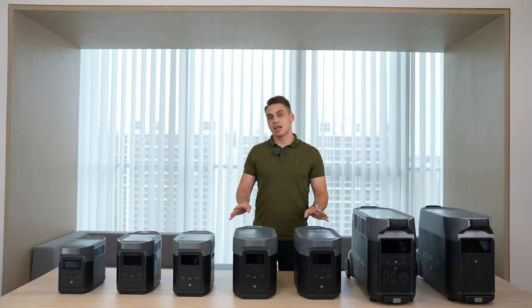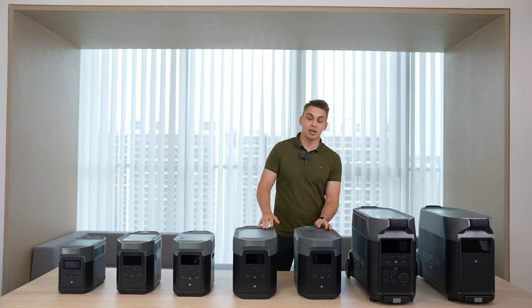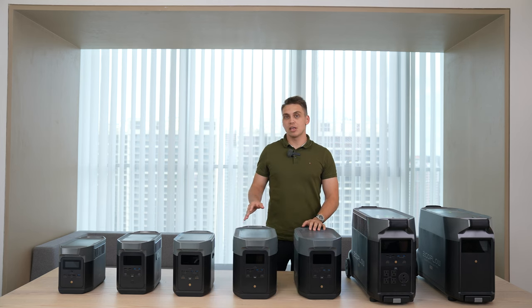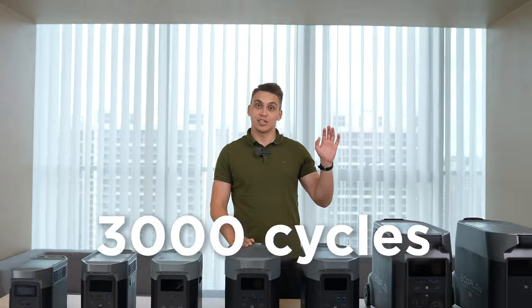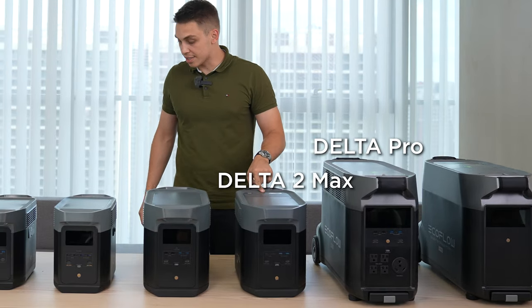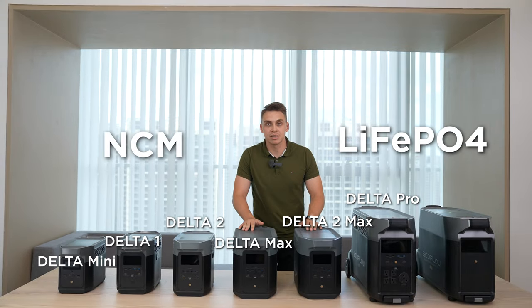The fourth factor to consider is battery life cycle. There are two common battery chemistries: NCM and LFP. NCM batteries have around 800 cycles — meaning you can fully charge and discharge them 800 times before capacity drops to 80% of the original rated capacity. LFP batteries offer 3,000 cycles, providing much more longevity. In our lineup, Delta Pro, Delta 2 Max, and Delta 2 use LFP batteries, while Delta Max, Delta 1, and Delta Mini use NCM batteries.